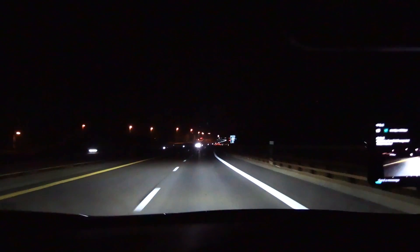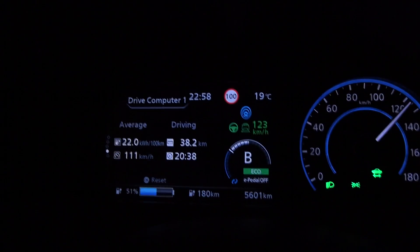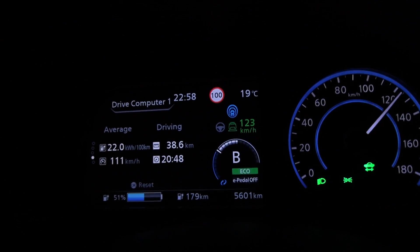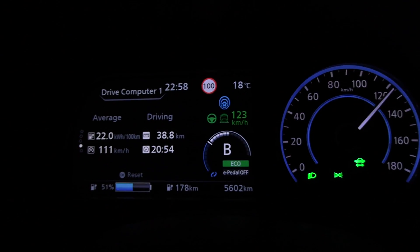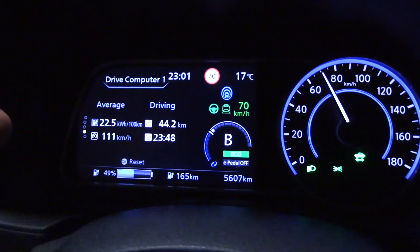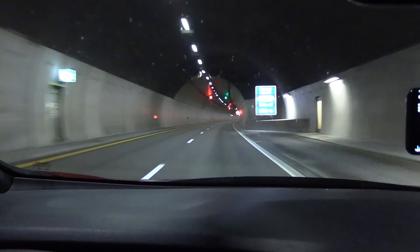On the way back we hit the road construction. Stats so far show 221 Wh/km with an average speed of 111 km/h — that's pretty good. The consumption was 227 before I slowed down for the construction, so we need to account for that.